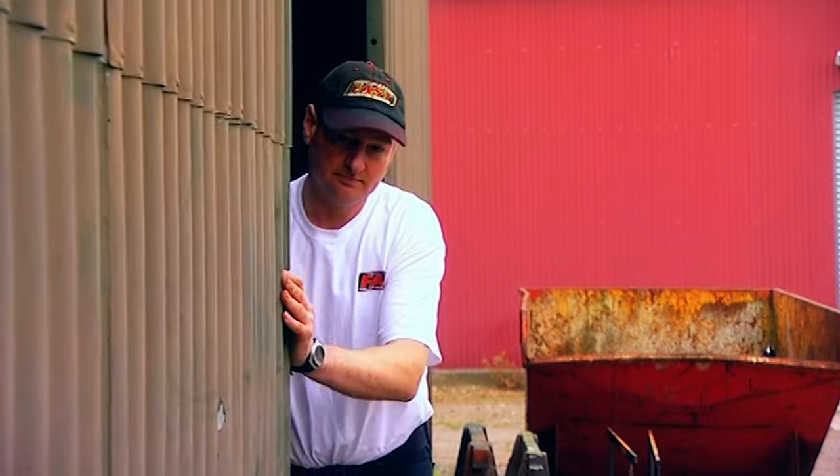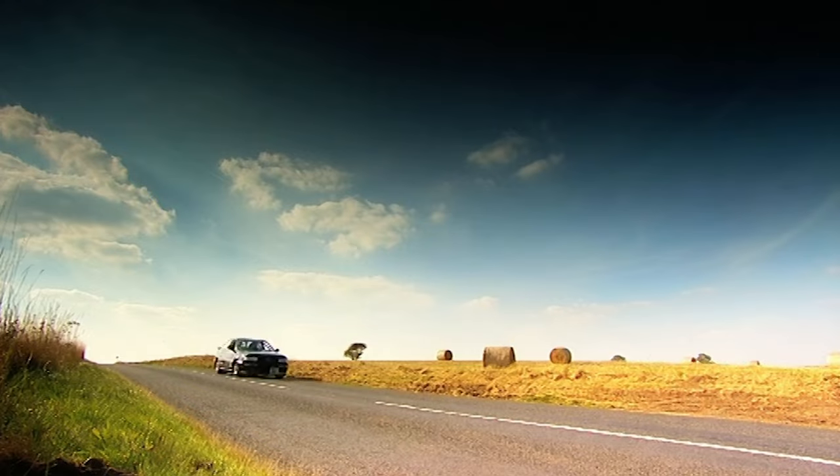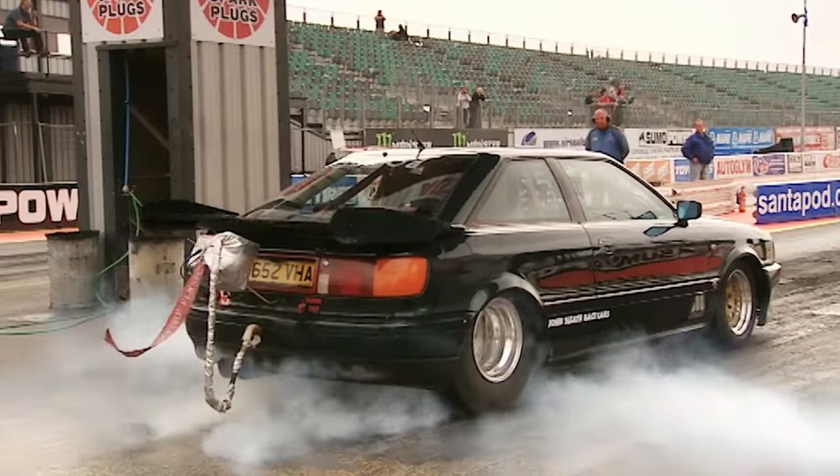Then last year I met up with Yorkshireman John Sleeth and his Audi Coupe, another street-legal car that happens to have over 2,000 horsepower under the bonnet.